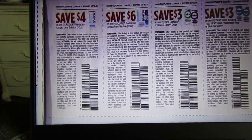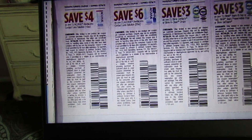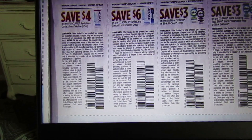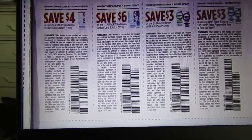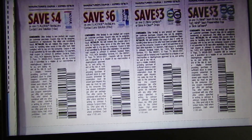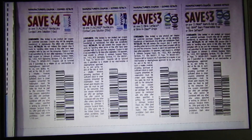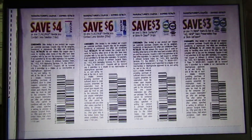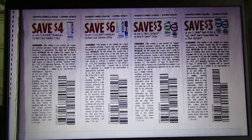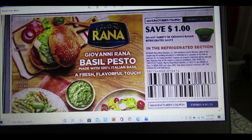We have some eye care coupons: $4 off Acuvue Revita Lens contact lens solution 10-ounce, $6 off a 20-ounce bottle, $3 off one Blink Contacts or Blink & Clean drops, and save $3 on one Blink Tears, Blink Tears Preservative Free, or Blink Gel Tears. There's also $1 off any variety of Giovanni Rana refrigerated sauces.